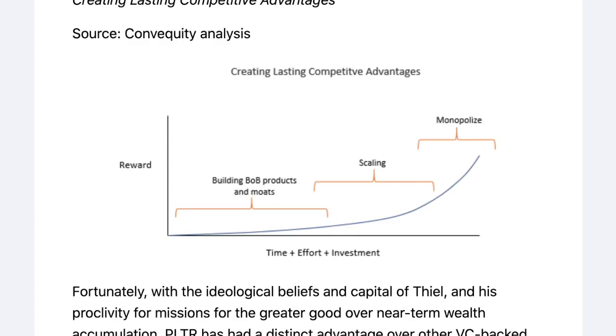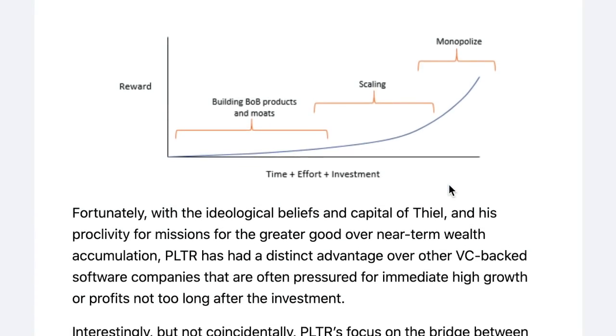As we can see from the article, looking at this graph, Palantir spent since 2003 trying to build the best product and create a moat. Now they are just entering the scaling part of the curve. If they execute that successfully going forward, they can potentially monopolize — or at least take a huge chunk of the market share — considering no one is even close to what Palantir does. That's what it's all about, and in my opinion Palantir is working in the right direction.